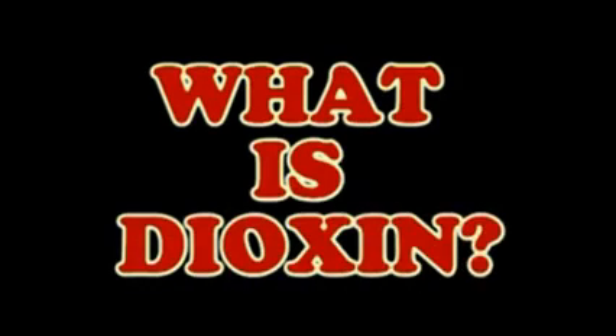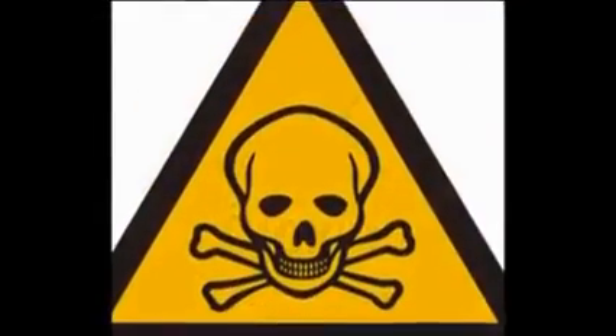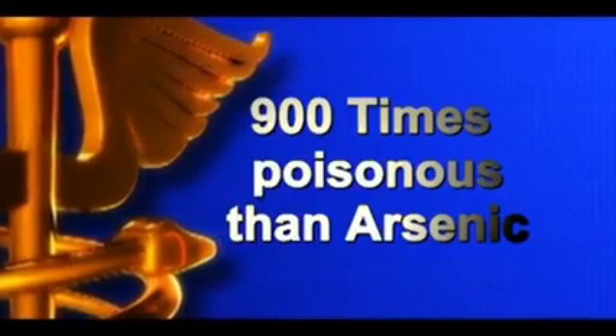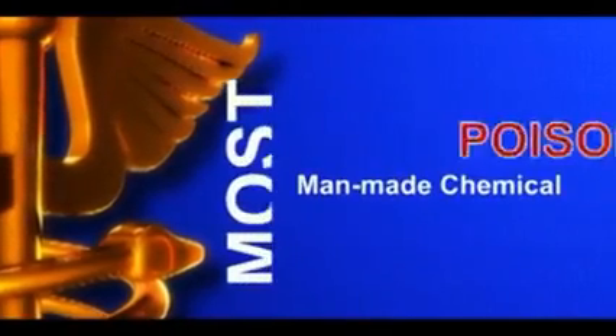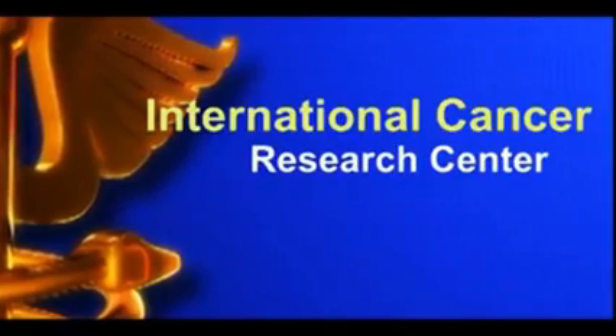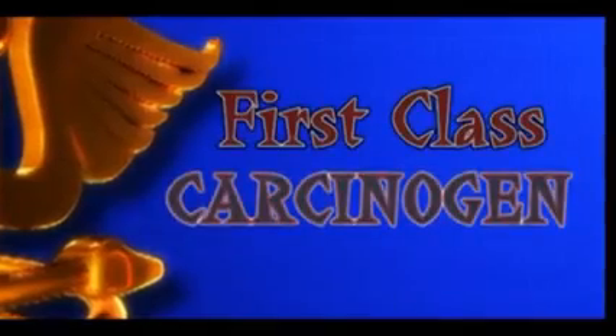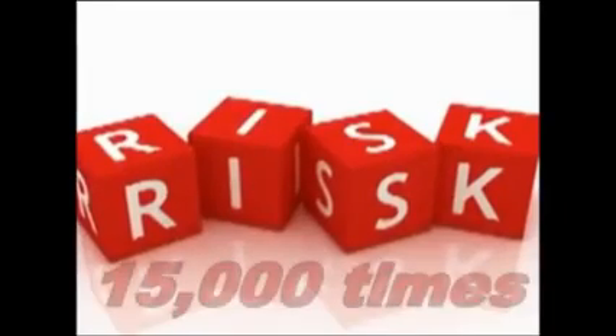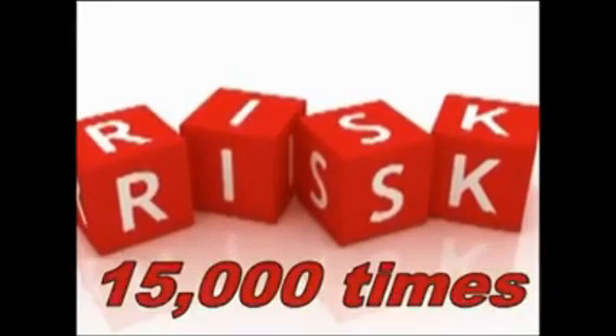But what is dioxin, and how does it silently harm people, especially women? Dioxin is a highly poisonous chemical compound — 130 times more poisonous than cyanide, and 900 times more poisonous than arsenic. It is named the most poisonous man-made chemical. The International Cancer Research has labeled it as a first-class cancer-causing agent to humans. According to study, an average woman uses 15,000 sanitary pads in her whole life, meaning there are 15,000 times of risk of exposure to dioxin.